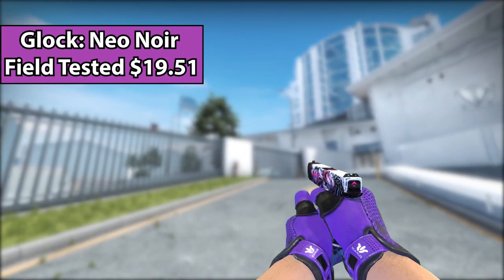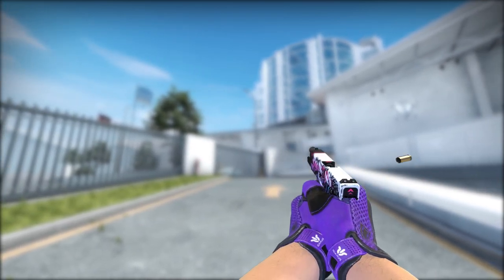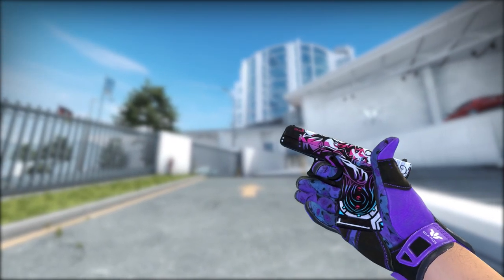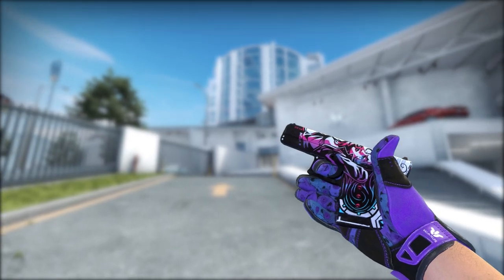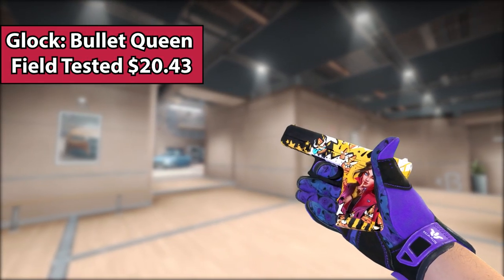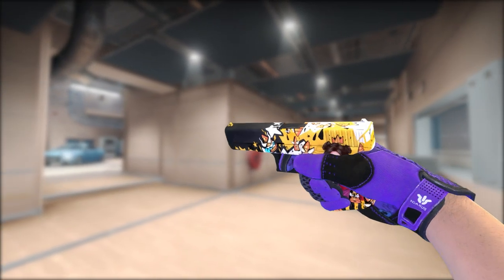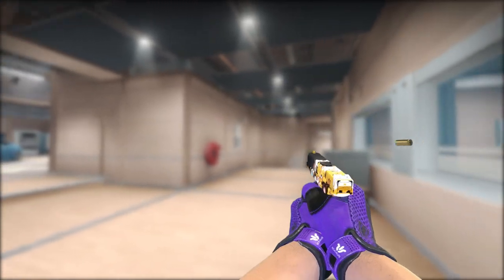Let's jump right into the pistols. Starting off, we have the Glock Neo-Noir Field Tested — just overall a really solid neon-colored skin with a woman on it. So for all you gamers out there, I got you. Next up, if you like a skin that has a nice woman on it but without neon colors, you can go with the Bullet Queen. It all really depends on your inventory and personal preference, so just pick whatever skins you like.